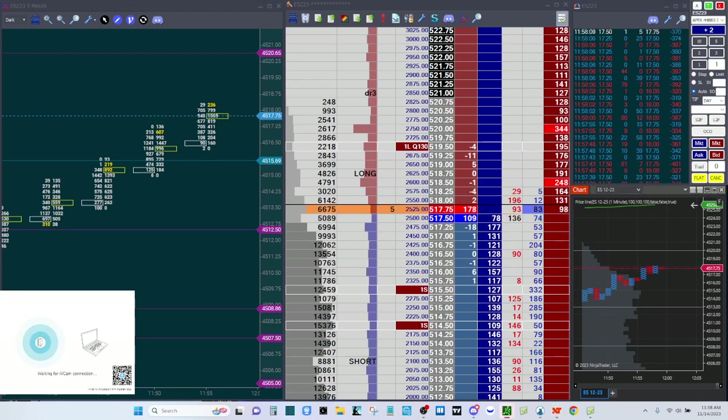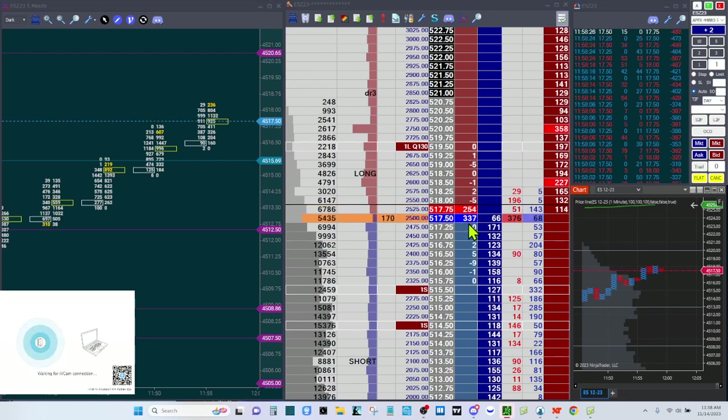I'm looking over at Bookmap. It looks like we had quite a bit of volume at 4517 and looking at the quote delta here — we still have a buy-side imbalance.